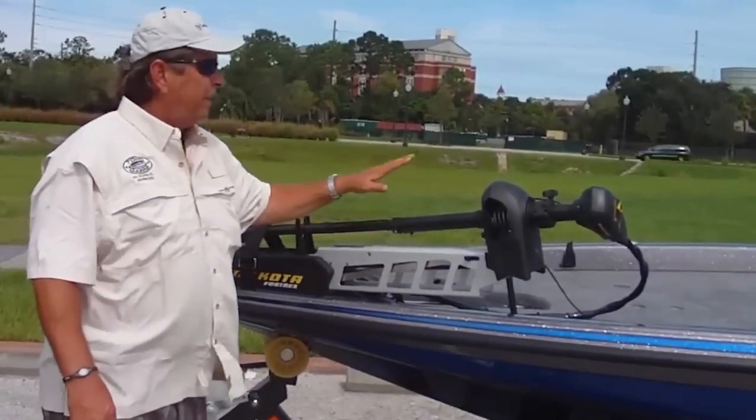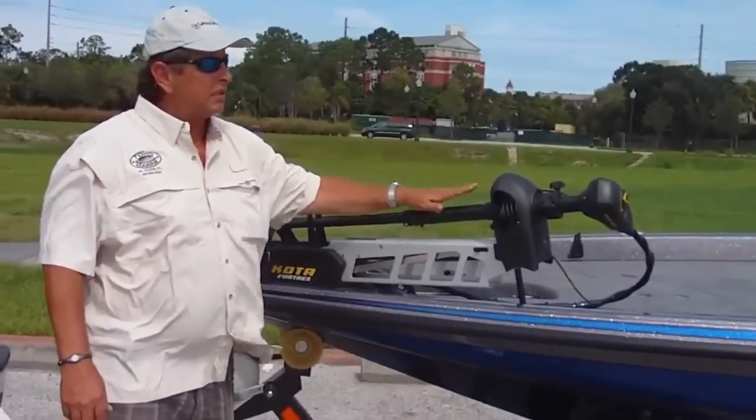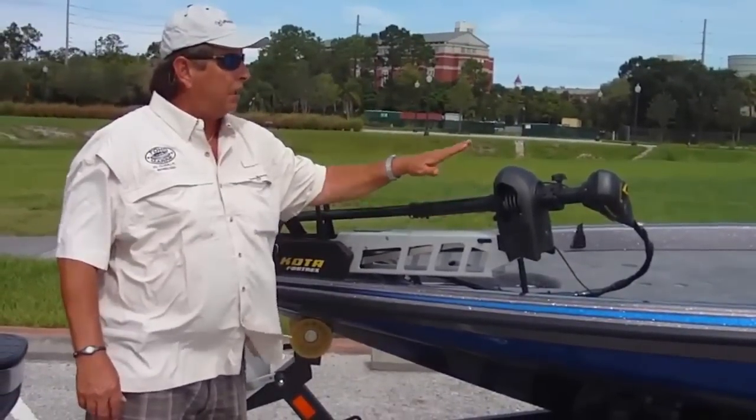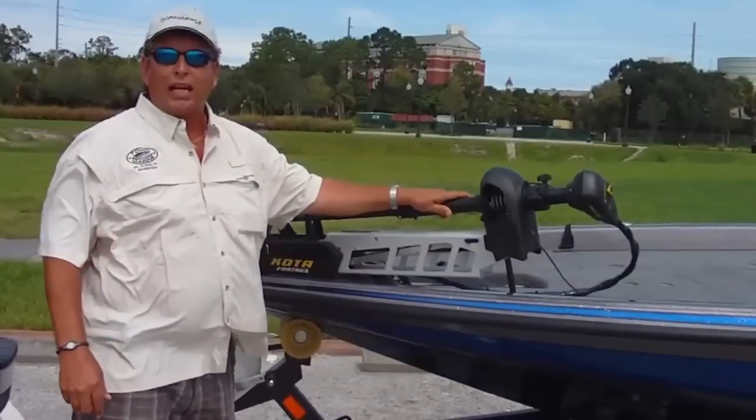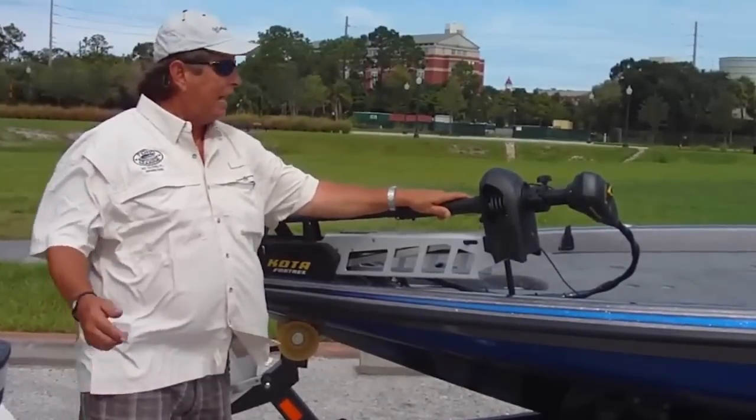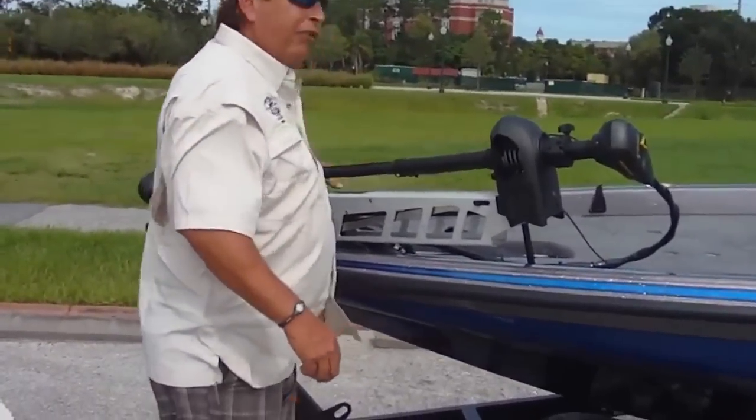This is Mike McDonald's boat, my business partner. He opted to upgrade to the 101 and a four bank charger on this boat to tackle the big grass here on Toho. As you can see, everybody's going to bigger electronics and this 920 can handle big electronics.